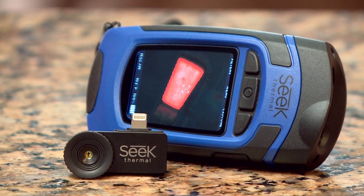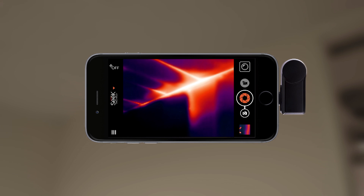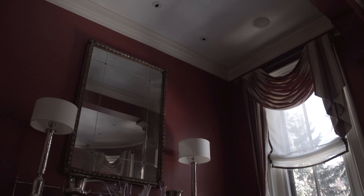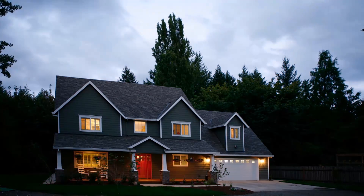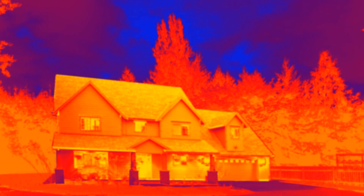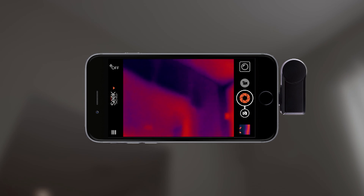Seek Thermal makes affordable thermal imaging devices that see in the infrared, giving a view of temperature differences based on the light energy we can't see. Homeowners can now get a visual confirmation of energy variations, allowing them to easily detect and identify hard-to-see problems and safety hazards to ultimately save time and money.